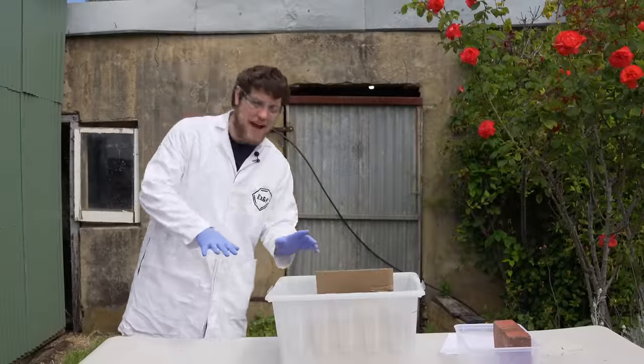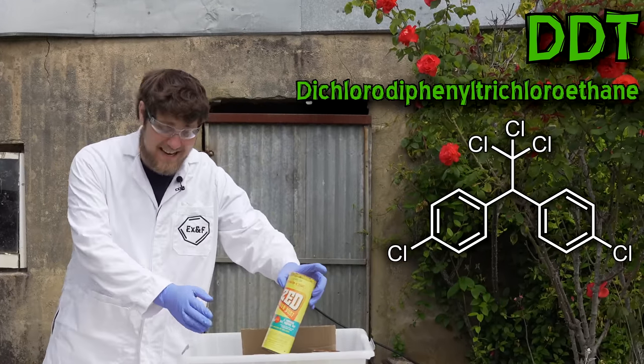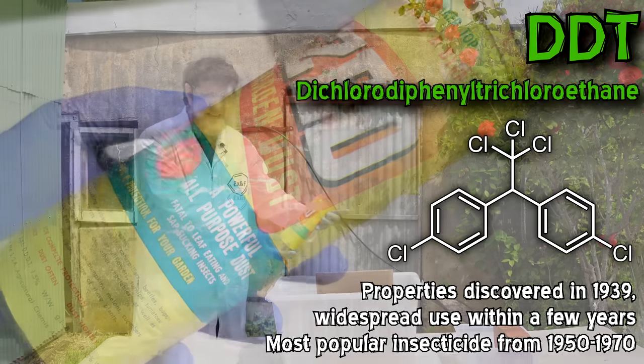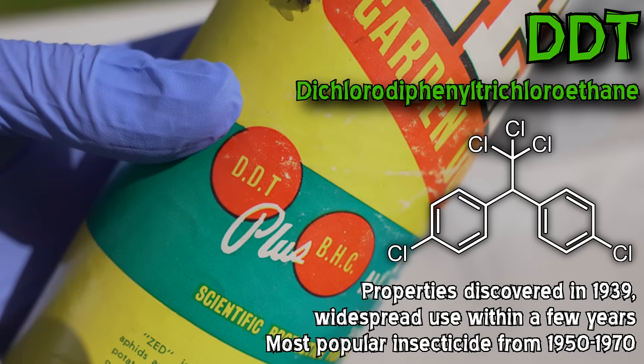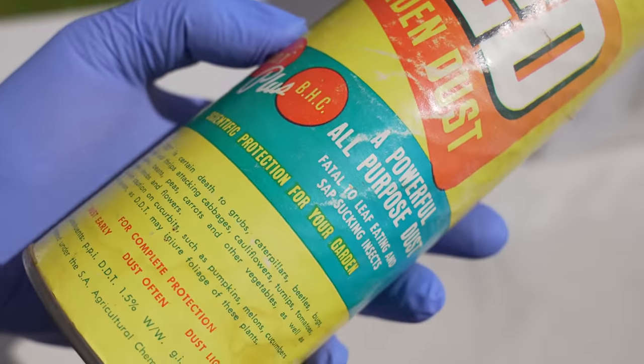All right, we have to start with an absolute classic. This is a bottle of DDT. I'm sure many people would know DDT — it really is the famous old pesticide. It was really a development of modern chemistry; I guess it solved a big problem in agriculture which was how many bloody insects there were.